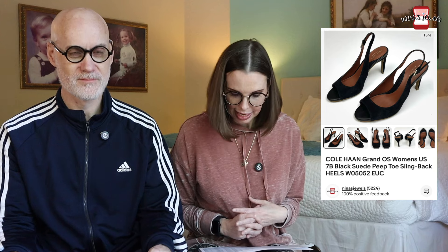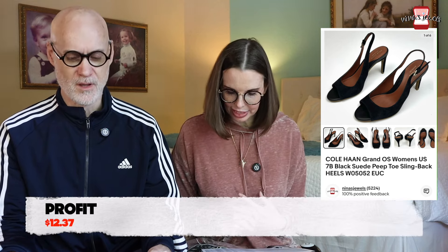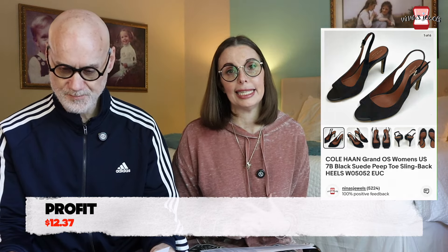Let's dive into what we did manage to sell, which all things considered, not bad. The first thing that sold was a pair of women's Cole Haan Grand OS Black Suede Peeptoe Slingback Heels. These were found in the Goodwill bins. We paid $0.67 for them and they sold for $27.18.